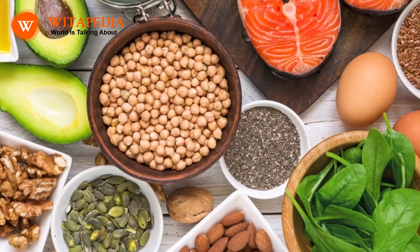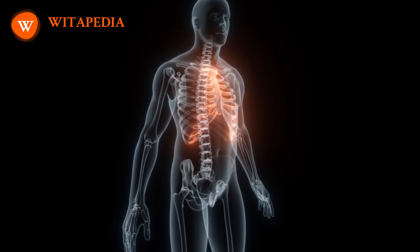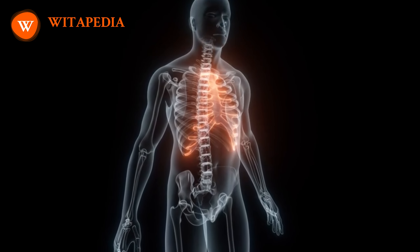Osteoporosis is a condition that causes bones to become weak and brittle, making them more likely to break. There are a number of things you can do to increase your bone density, including the following.